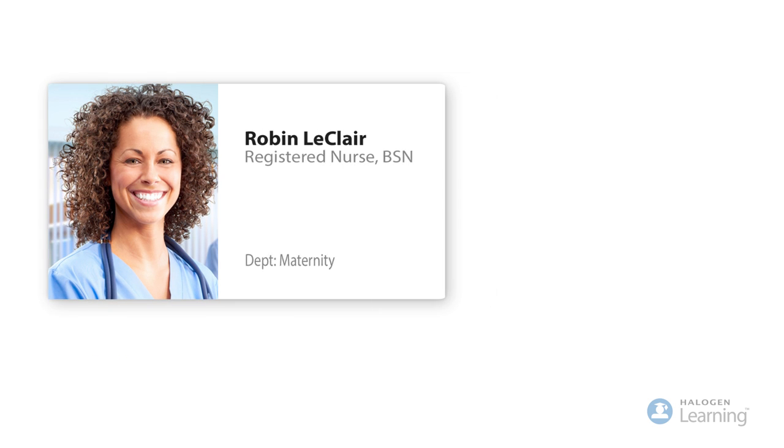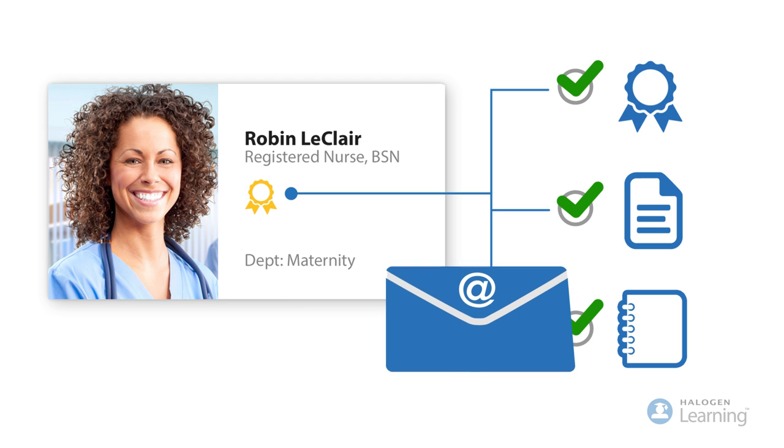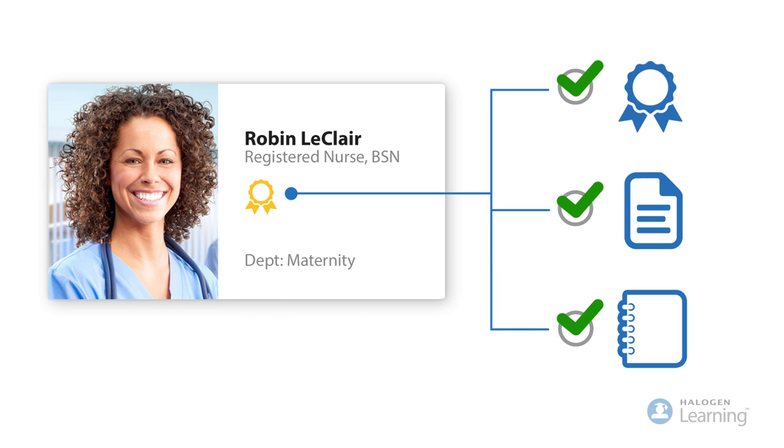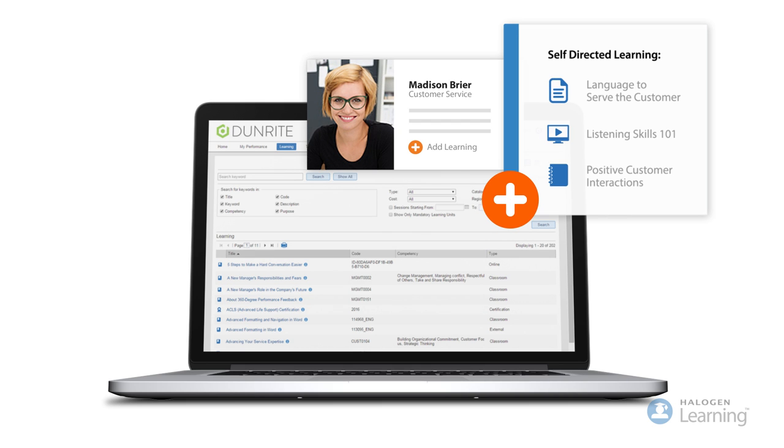Keep employee certifications and licenses up to date by tracking training completion, expiry dates and automatically send renewal alerts. Let employees truly own their career development with the ability to make training requests and have self-serve access to a diverse library of award-winning learning content.